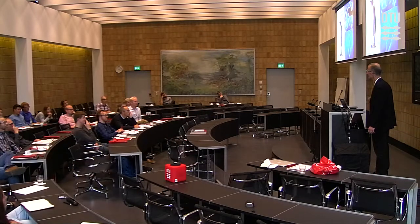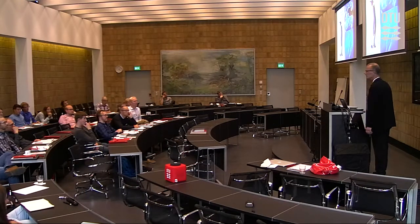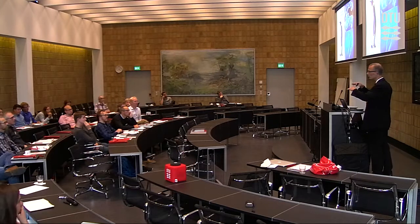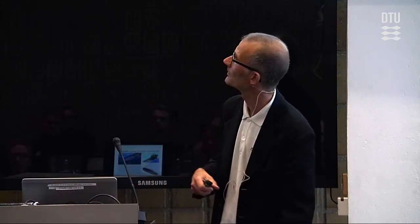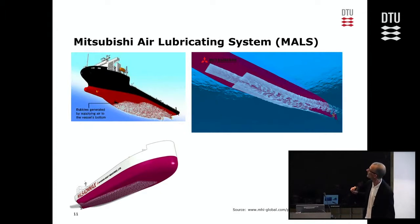His immediate idea was to use this for submarines or ordinary ships. The problem is instability — lower friction toward the water makes it difficult to control direction and stability, and may affect propulsion. But Mitsubishi in Japan didn't let that stop them, and they made a system for ships that releases air bubbles, thereby increasing energy efficiency.